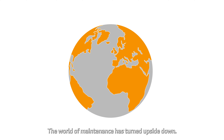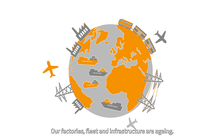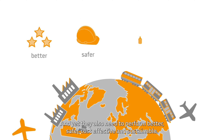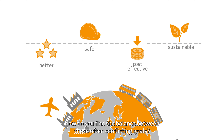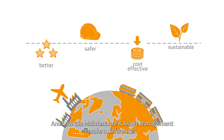The world of maintenance has turned upside down. Our factories, fleet and infrastructure are aging, and yet they also need to perform better, safer, cost-effective and sustainable. How do you find the balance between these often conflicting goals? And how can maintenance and asset management make a difference?